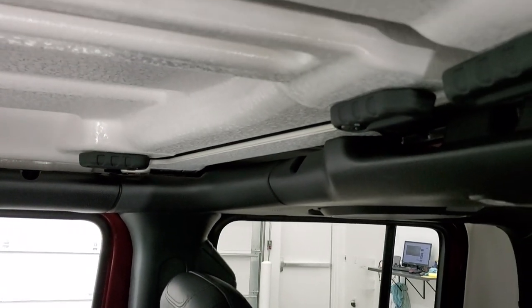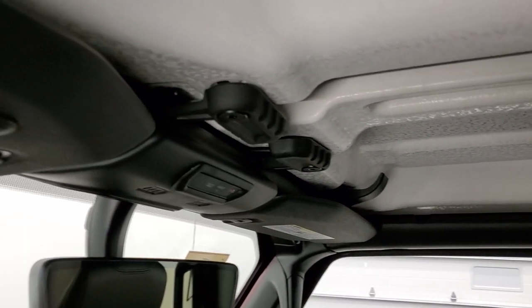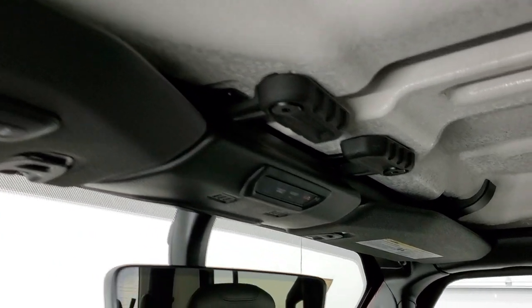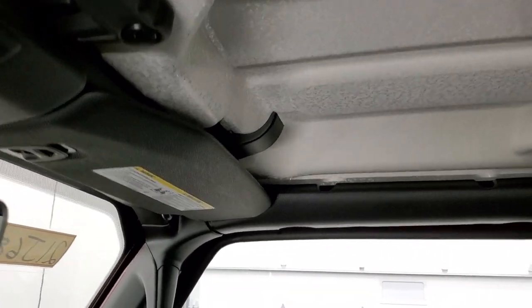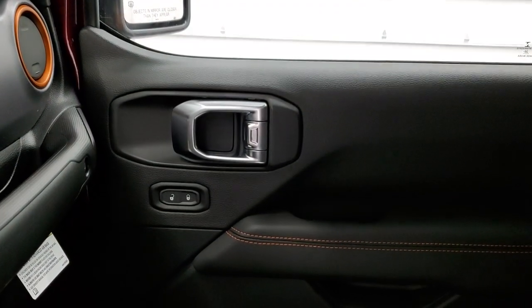The hardtop pieces all come off just like the Wranglers and all the other Gladiators. You get your home link buttons for your garage door and security systems, SOS and assist, and your auto-dimming mirror. The cool part is you can still take the hardtop off, which you can't do in about 99% of other vehicles on the market.